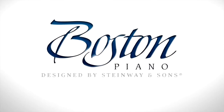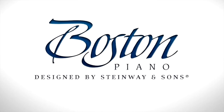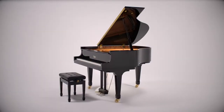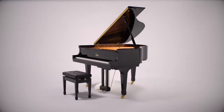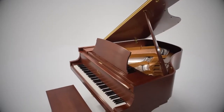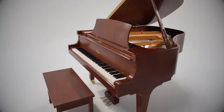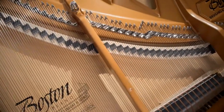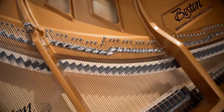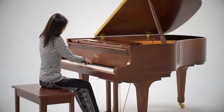Boston Piano was designed by Steinway & Sons to meet the needs of those with a desire to own a high-quality piano and to join the Steinway family. By employing the unique patents and expertise that have made the name Steinway synonymous with musical excellence, Boston pianos achieve a level of quality, tone, and performance that is far superior to any other instrument in its price range.